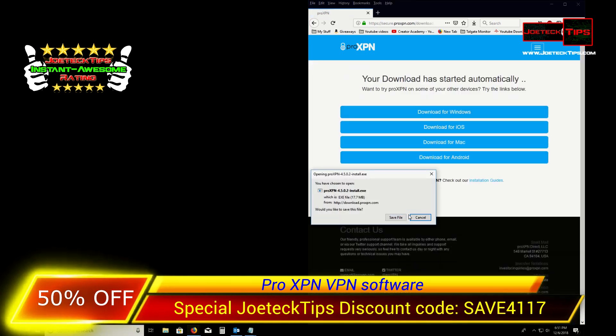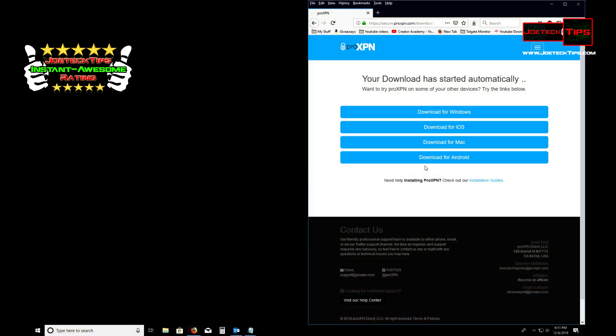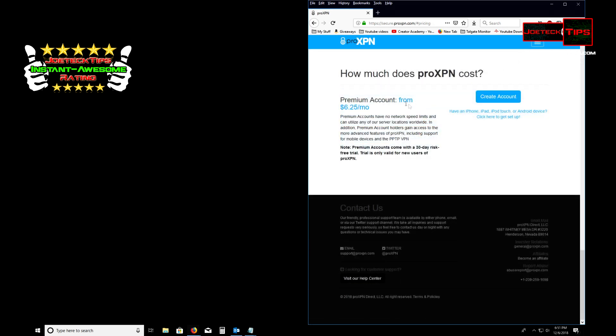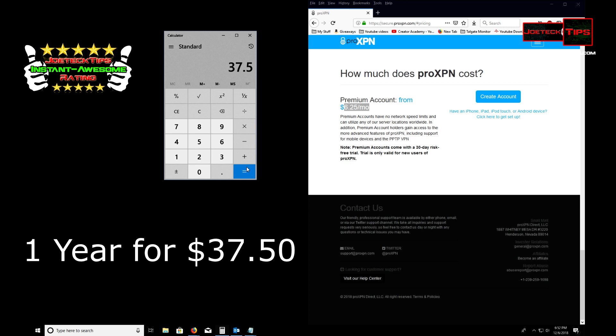Install it, then you set up an account, and then you start paying for the subscription. A premium account is six dollars and twenty-five cents a month. With my code you can save fifty percent — thirty-seven dollars and fifty cents for proXPN — and you'll be golden.